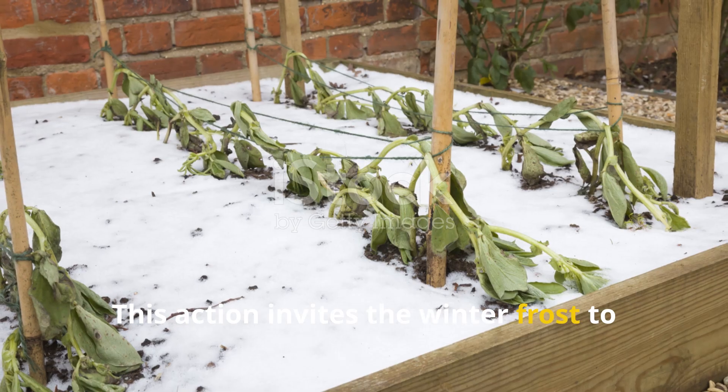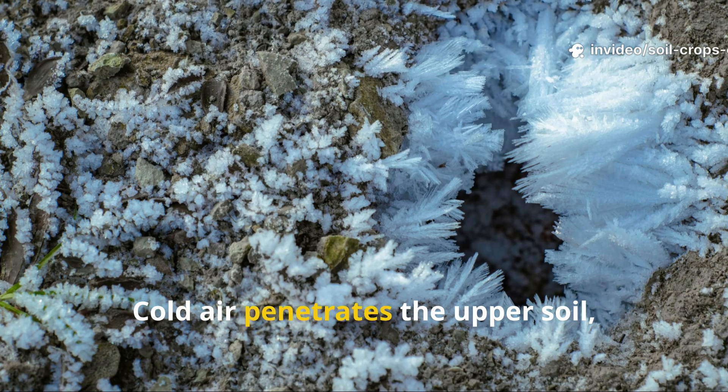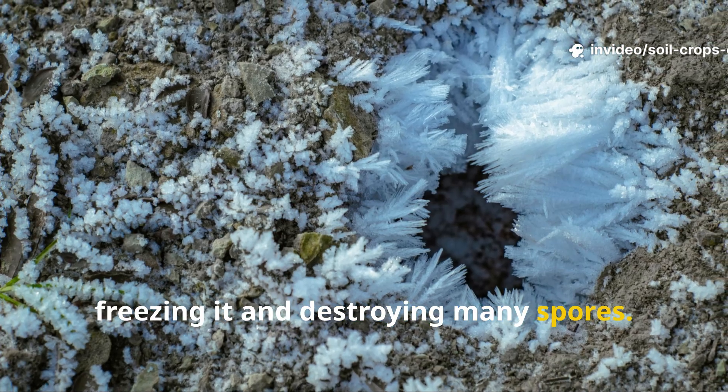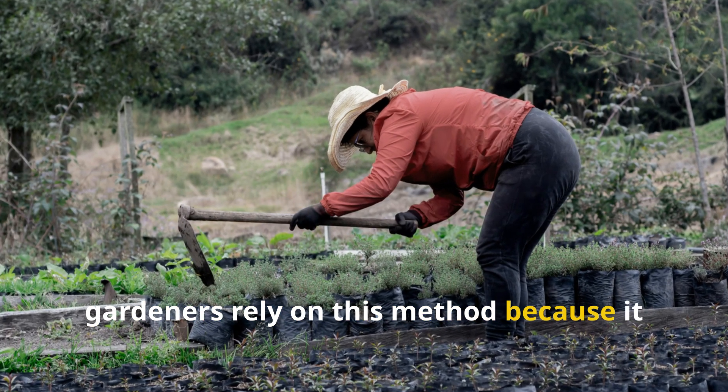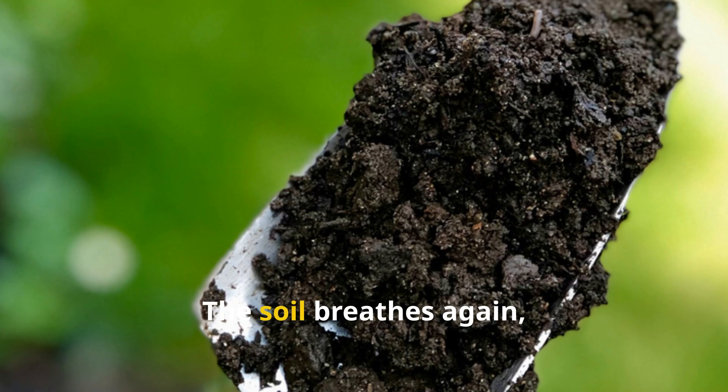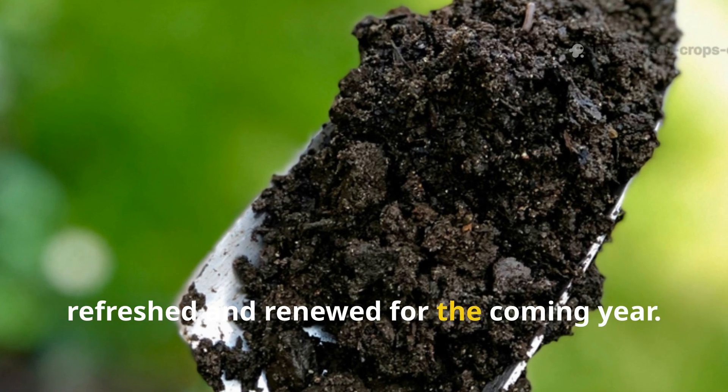This action invites the winter frost to do its work. Cold air penetrates the upper soil, freezing it and destroying many spores. For generations, gardeners have relied on this method because it allows nature to cleanse what human hands cannot reach. The soil breathes again, refreshed and renewed for the coming year.